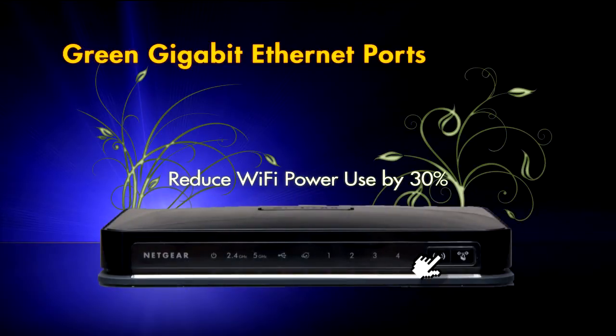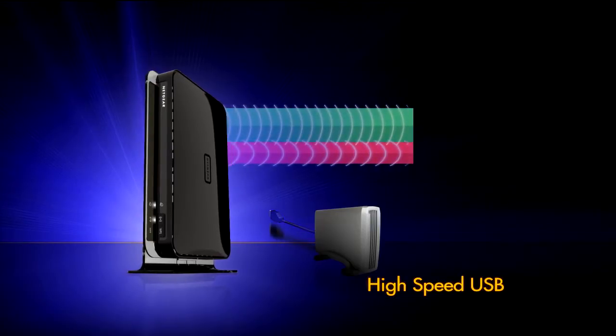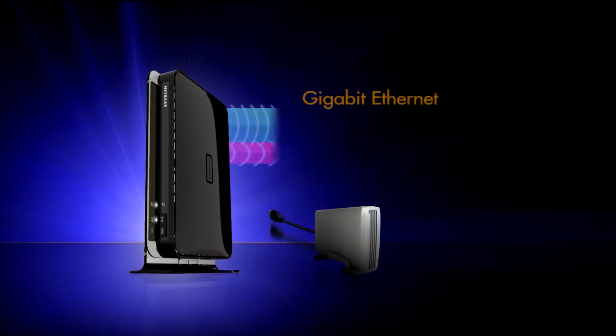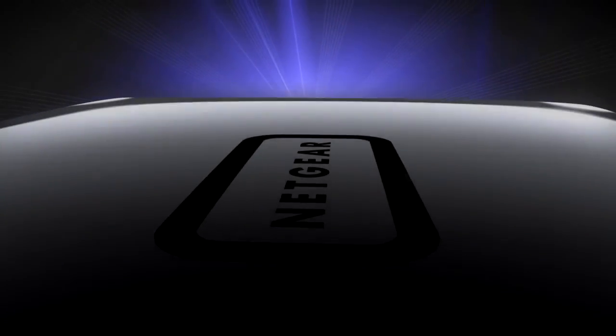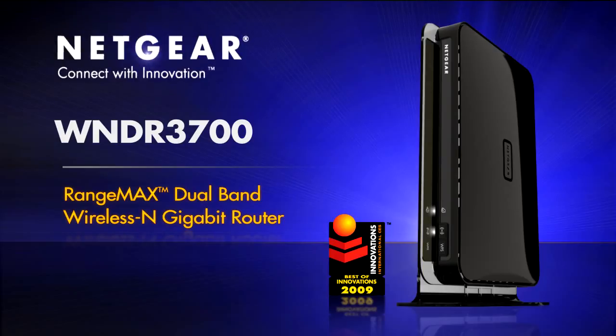Turn it off with the touch of a button. Simultaneous dual bands, high-speed USB access, gigabit wired speeds and the highest Wi-Fi bandwidth are all made possible with a powerful 680 MHz processor, the highest in the consumer router category today. The Netgear RangeMax dual-band wireless N gigabit router — defining a new class of home routers for the ultimate in networking. Netgear: Connect with innovation.